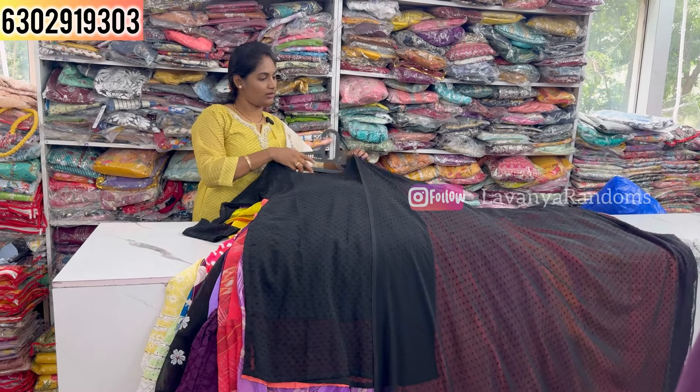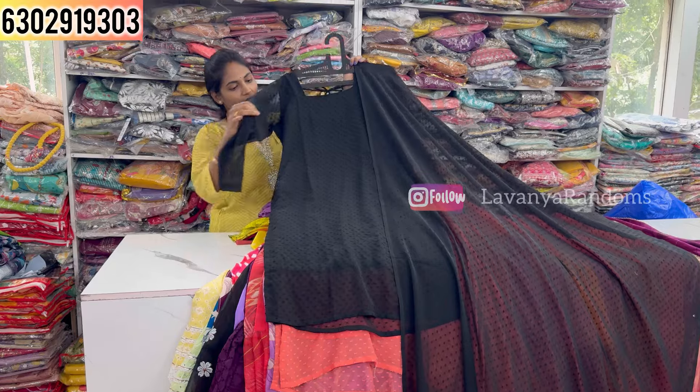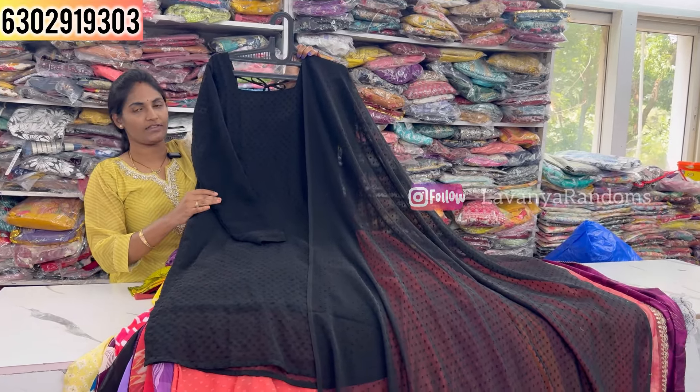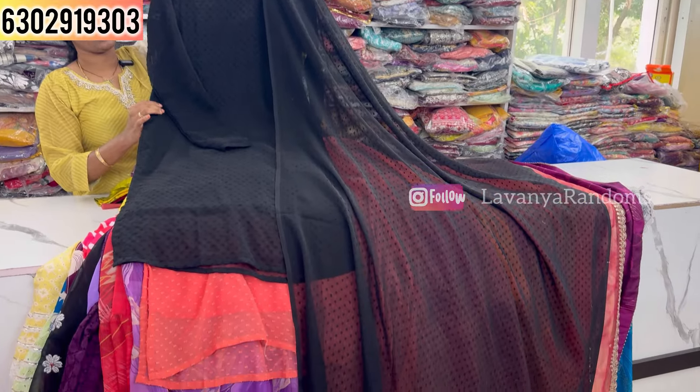Next is a little patchwork design with highlighted shape. Sleeve swatches with lining included. Priced at 750, M to double XL size available.